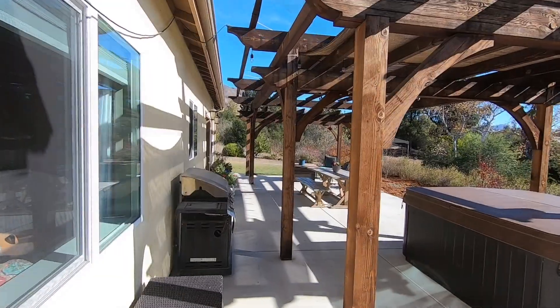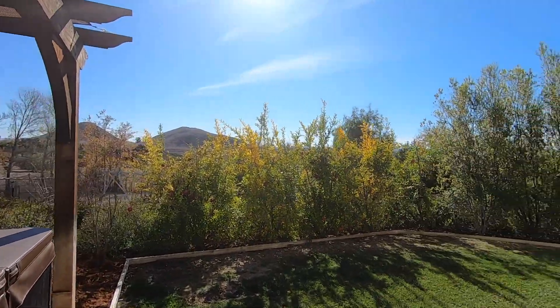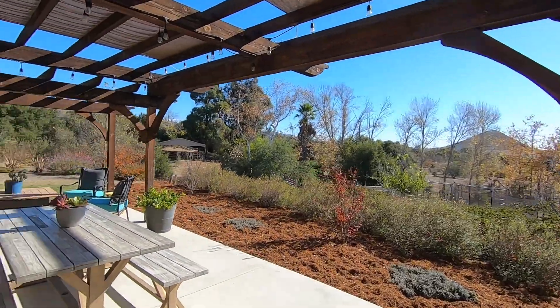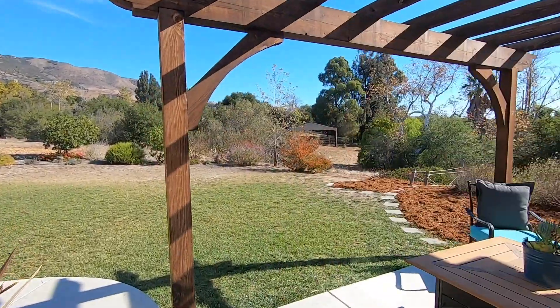You'll love stepping out from your bedroom onto the large south-facing patio and soaking in the views from your private space. Enjoy entertaining, dining al fresco, watching the kids play — pretty much all the good things in life.